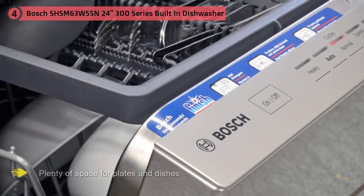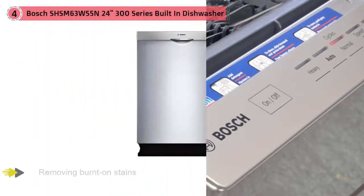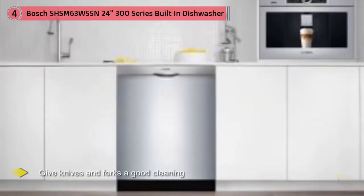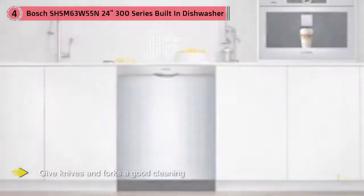A rare feature at this price is a third rack. This thin rack slides into the top of the dishwasher and holds cutlery, small dishes, and other items. The washer fires jets of water at this rack from the sides to give knives and forks a good cleaning.